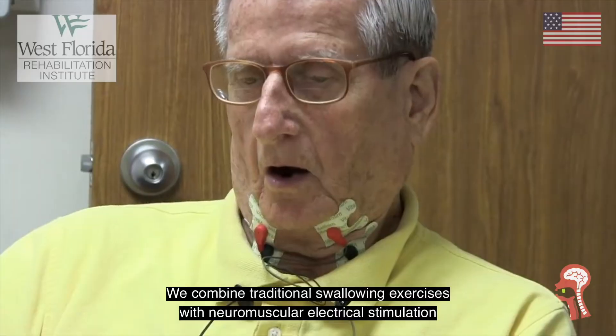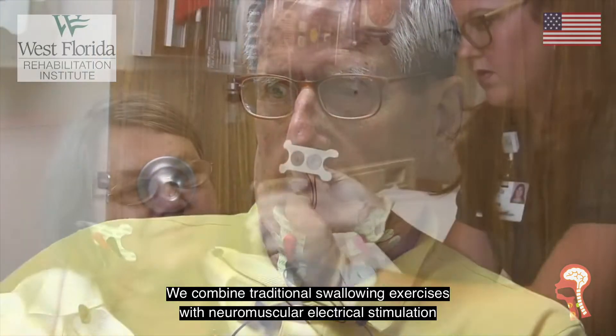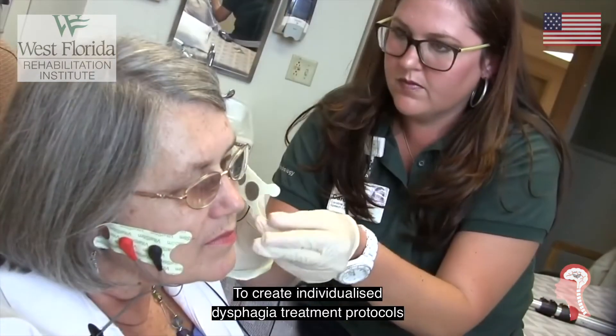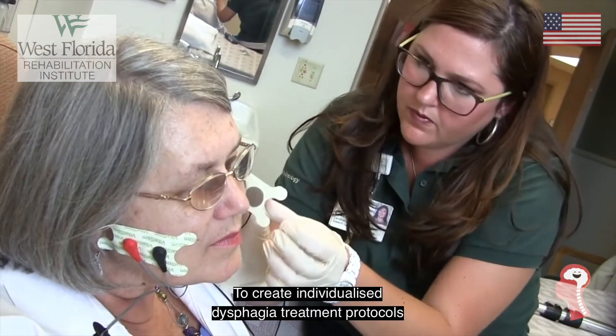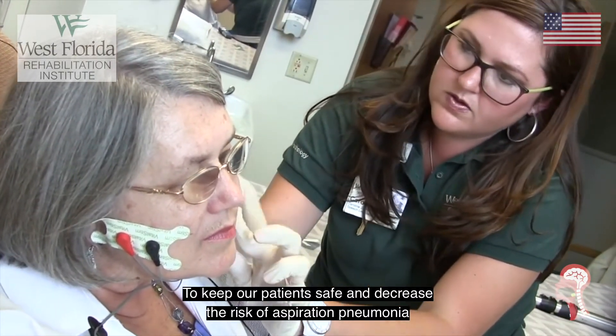We combine traditional swallowing exercises with neuromuscular electrical stimulation to create individualized dysphagia treatment protocols to keep our patients safe and decrease the risk of aspiration pneumonia.